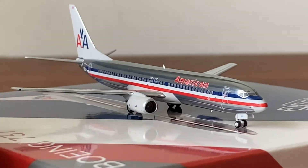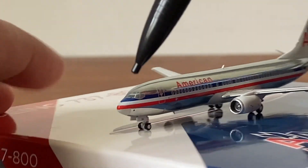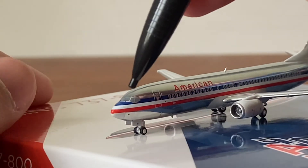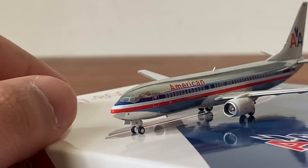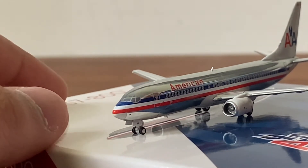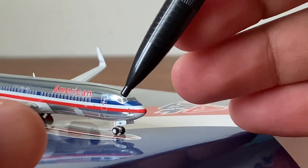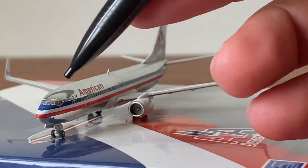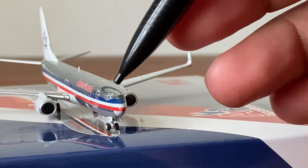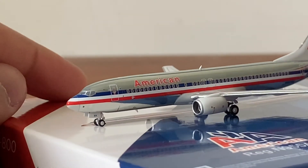Something you can notice on this older model: there are no patches on the cockpit windows — the top windows were still in use at that time. On the newer livery model you can see the cockpit window patches are in gray. They did patch those up with the current colors, which is a really cool detail that NG captured on both models. Both of these models are absolutely fantastic.